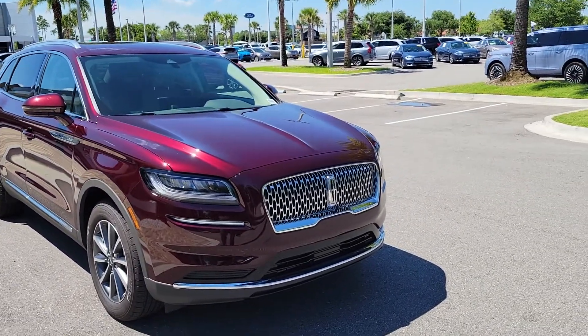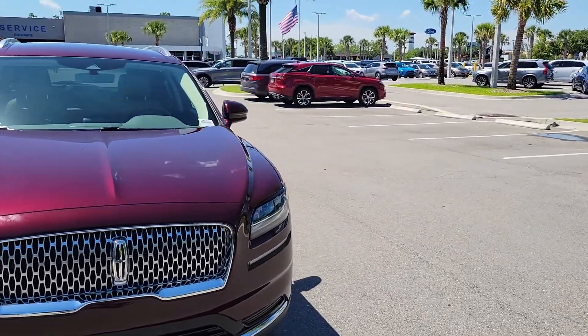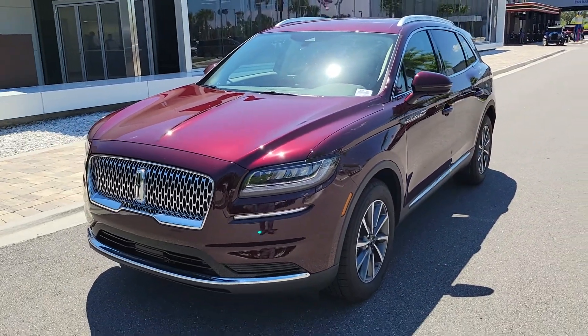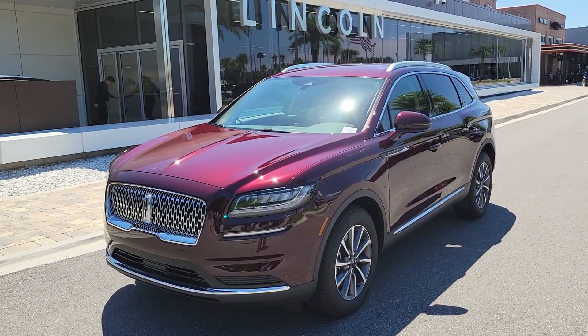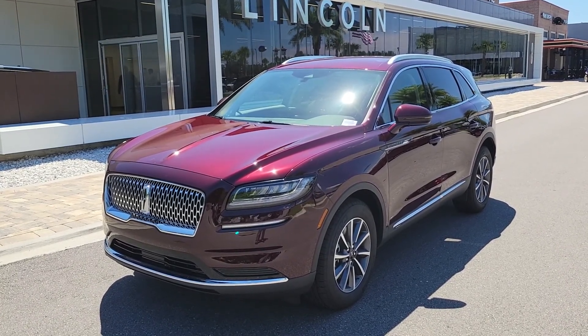I want to make sure you're totally happy. I wouldn't have you drive four or five hours and not be completely satisfied with your brand new Lincoln. You still have the balance of all the warranties. It's got a beautiful burgundy velvet exterior — I've already had a lot of compliments and several folks asked if this one is available.